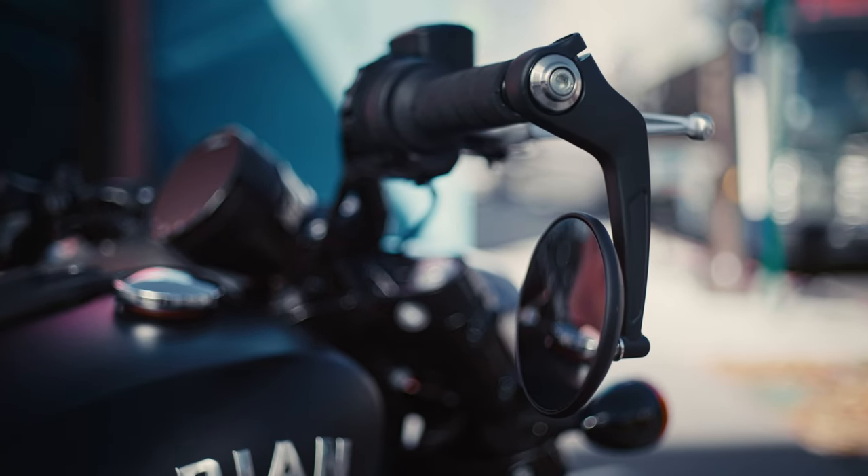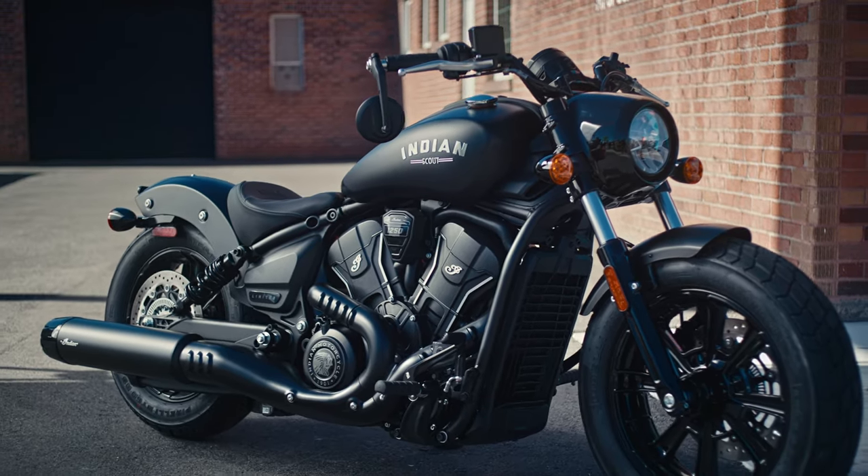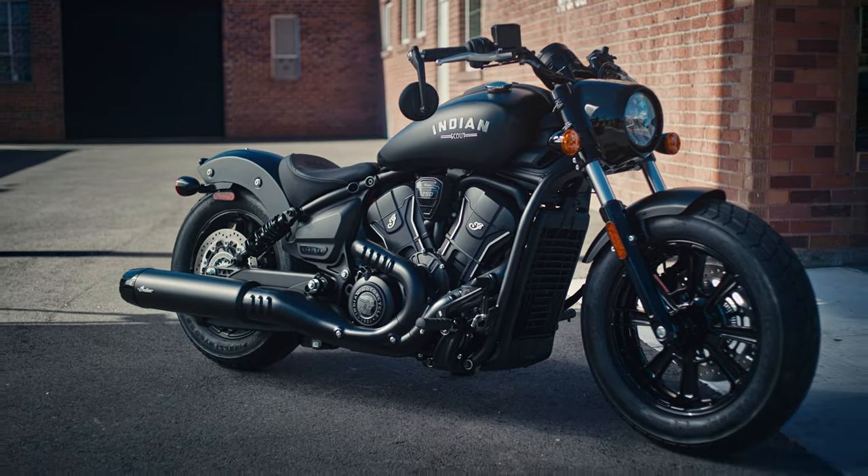Enhancing both visibility and classic Bobber aesthetics, the low-mounted handlebars feature bar end mirrors, combining form with function seamlessly.